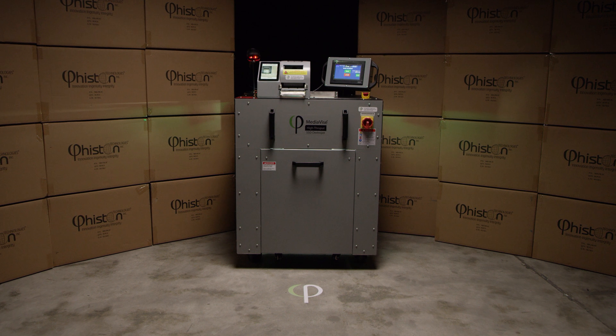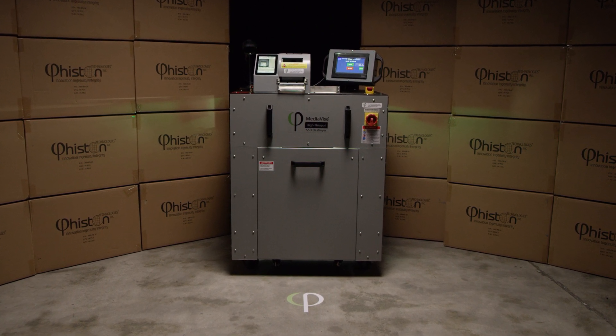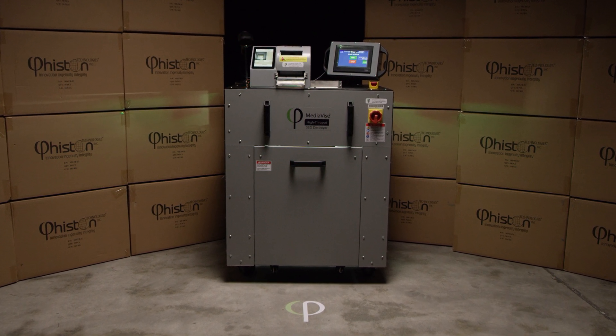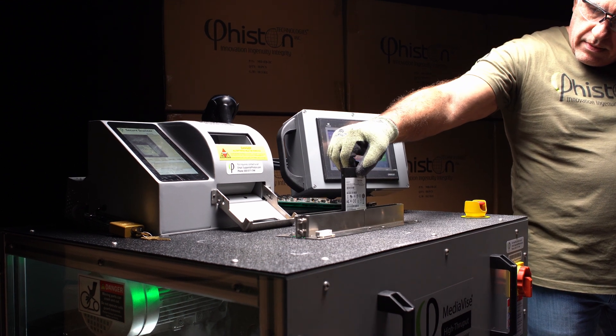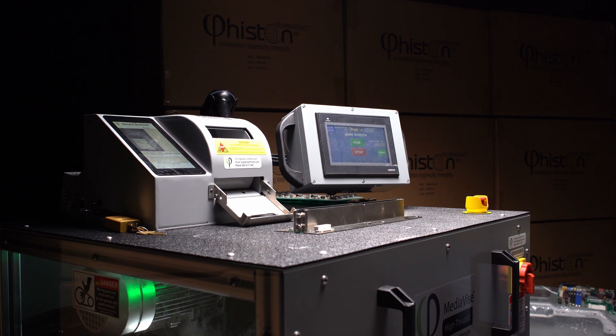This device is designed for facilities such as data centers that need to destroy large volumes of SSDs before they leave their secure facility. Because of our proprietary technology, the High-Throughput destroys the SSDs without the need to remove the plastic or aluminum casings from the SSD.